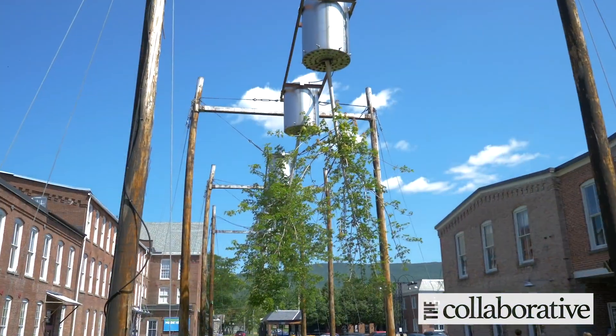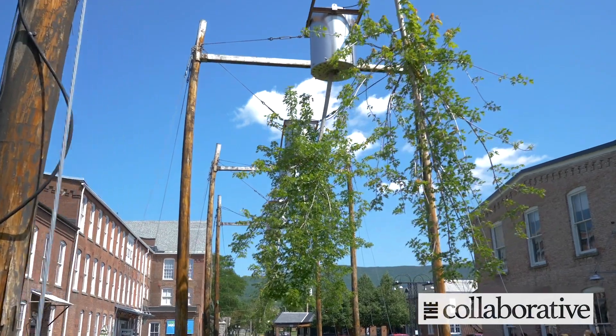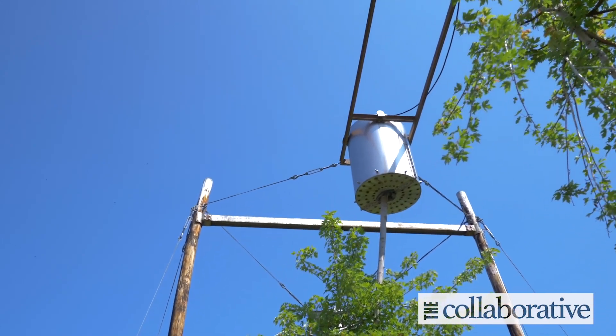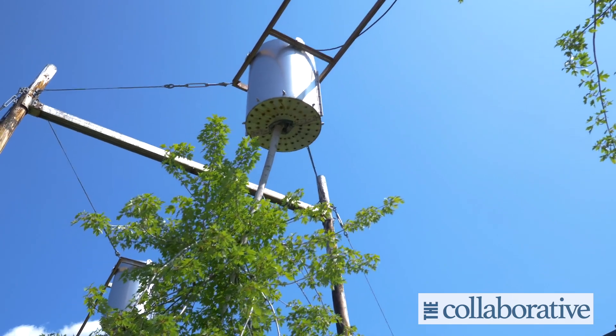I thought we'd start here because this is really the site of one of my first encounters with the museum and with somebody who'd become a friend. This is Tree Logic by Natalie Jeremijenko, and it's a piece that was part of the second show at Mass MoCA called Unnatural Science, around the year 2000. Natalie's piece was really the new public image for Mass MoCA, and now it's in its 19th year.